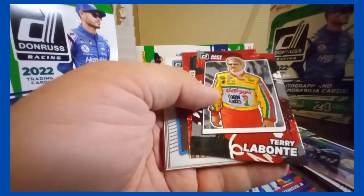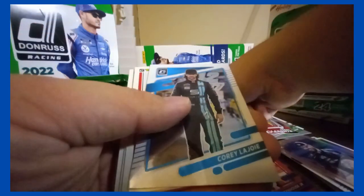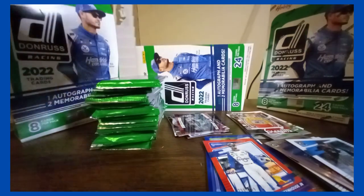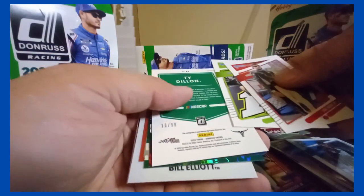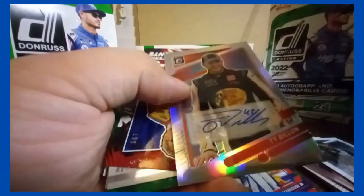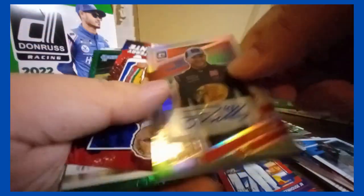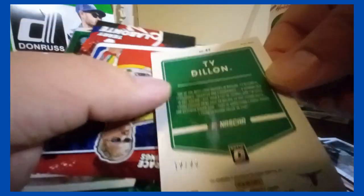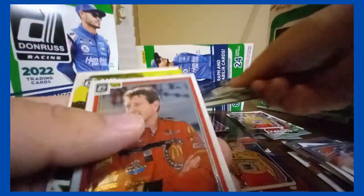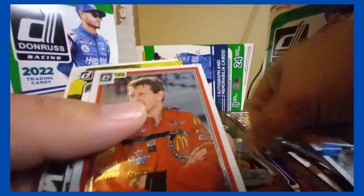Got a silver of Terry Labonte — that was my favorite driver growing up. Dale Jr. insert. Corridor optic. And base. Got a Ty Dillon autograph. And an optic prism /199. Oh, /198 — that's kind of random. And a Terry Labonte blue /199. And a Harvick insert, and an Elliott optic.